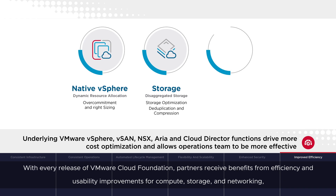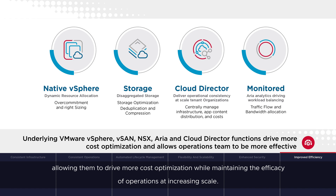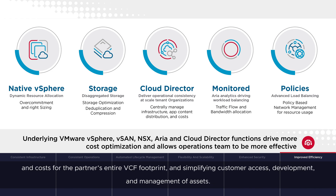With every release of VMware Cloud Foundation, partners receive benefits from efficiency and usability improvements for compute, storage, and networking, allowing them to drive more cost optimization while maintaining the efficacy of operations at increasing scale. VMware Cloud Director adds to these benefits by centralizing management, application content distribution, and costs for the partner's entire VCF footprint, and simplifying customer access, development, and management of assets.